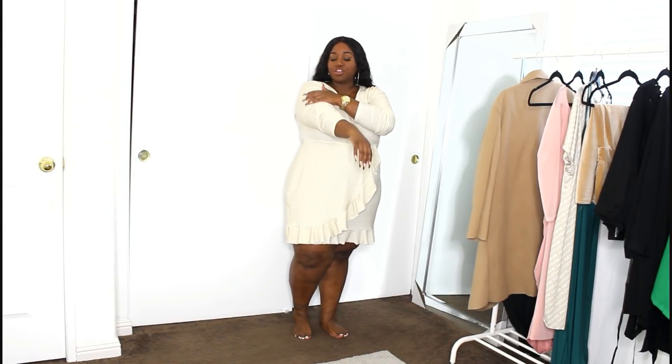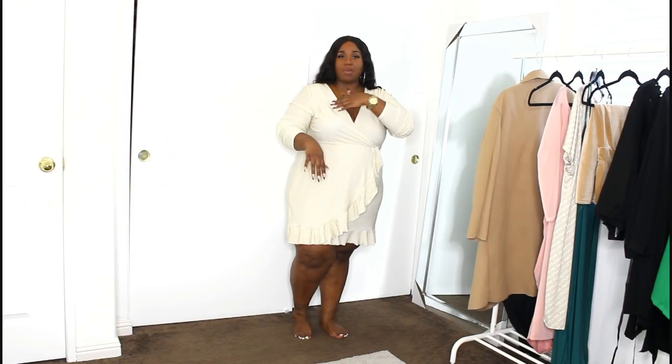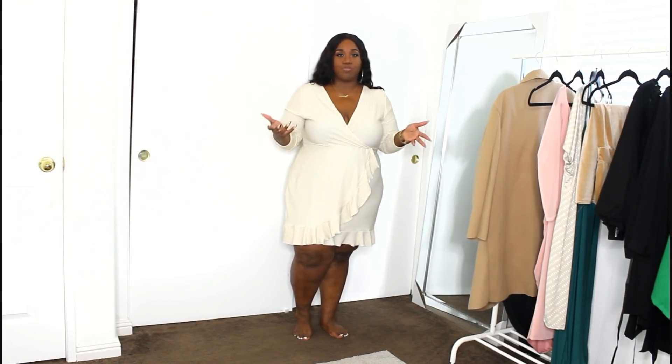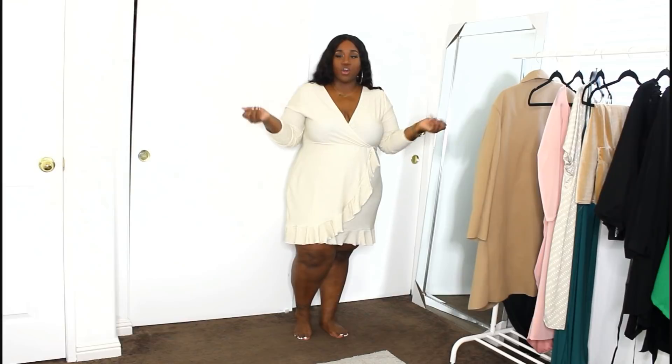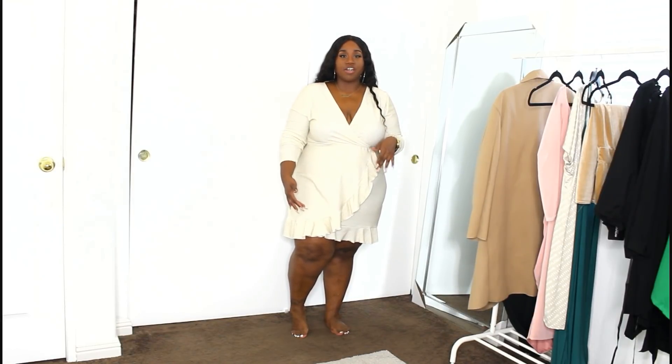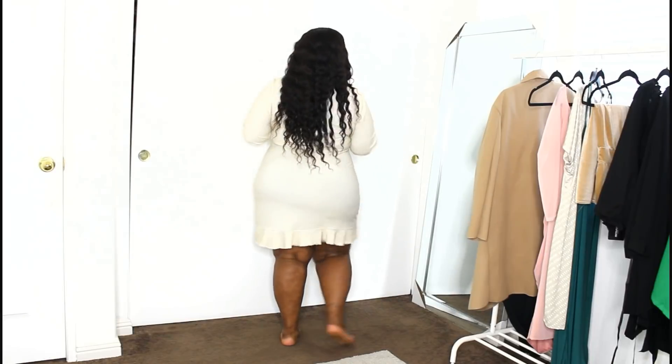Y'all, this has like the prettiest gold shimmer to this dress. It's like a cream oatmeal colored dress with gold speckles all throughout it — very subtle. This dress will be perfect if you want to wear something a little bit on the dressier side but not super dressy. It has a little touch of glitter and glam, but it's not over the top. The dress has ruffle detailing going diagonally across the front and ruffles all across the back.